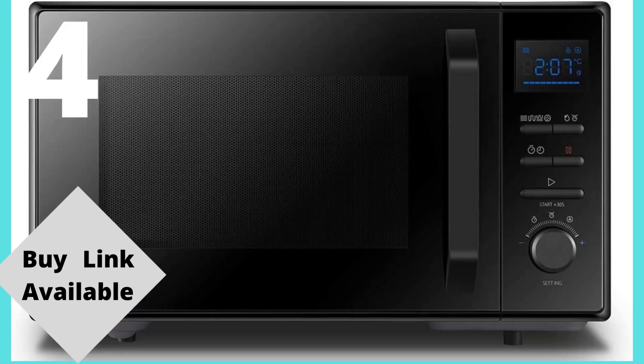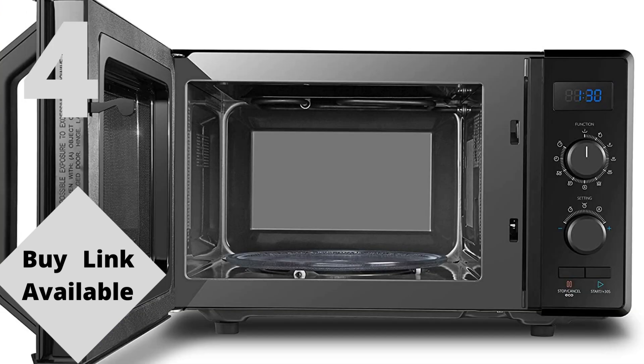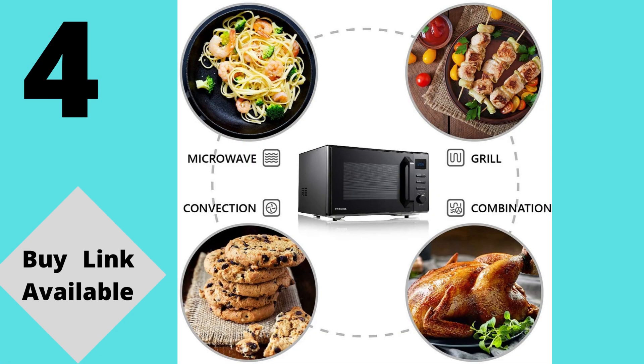Product number 4, over 5,693 reviews. Brand: Toshiba. Capacity: 23 liters, 900 watts. Toshiba 23 liters microwave. Features include: express cook, 5 levels of power, combination cooking, energy saving, defrost, and position memory turntable.